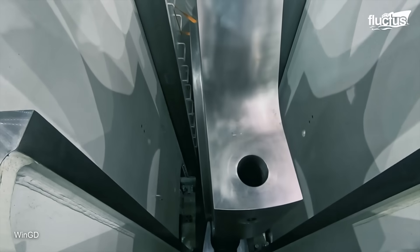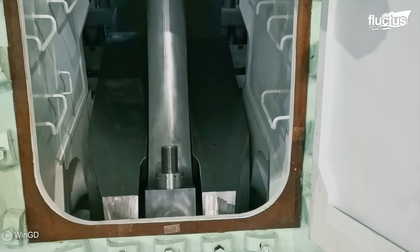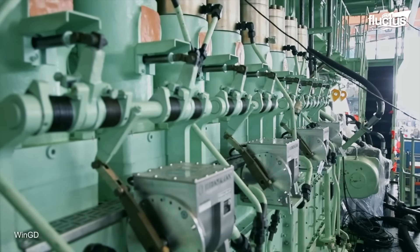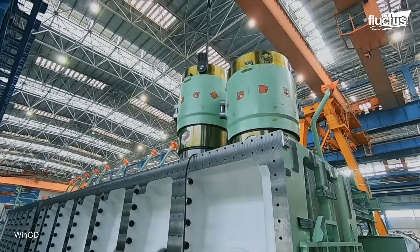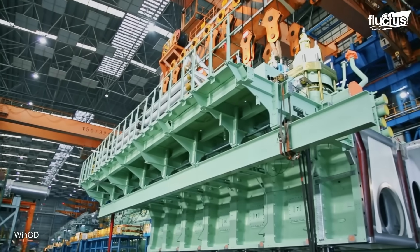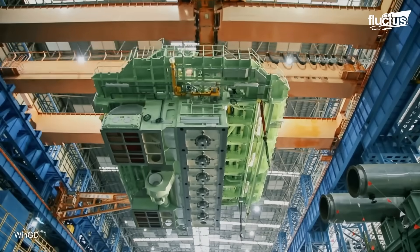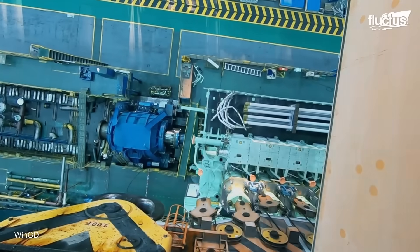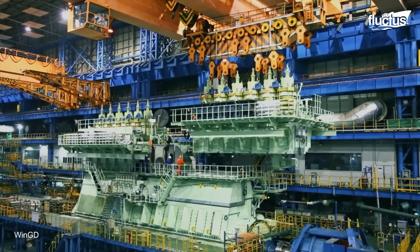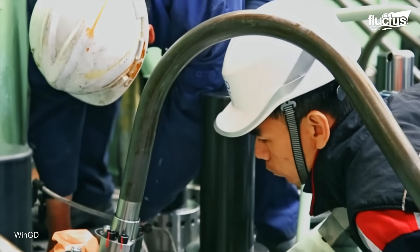Following this, large pistons are installed, each one connected to a crankshaft that converts their vertical motion into the rotational force needed to drive the propeller. Critical to the engine's operation are its fuel injection and lubrication systems, which ensure continuous combustion and reduce wear on moving parts. Turbochargers are also integrated to enhance performance, compressing incoming air to improve fuel efficiency and power output. The air supply system works alongside them to guarantee a consistent flow of oxygen, essential for the combustion process.